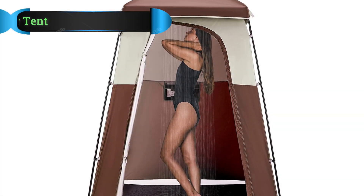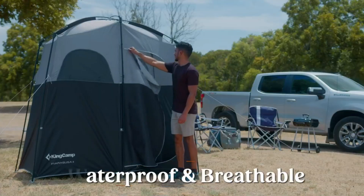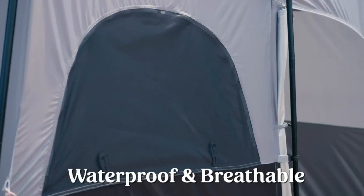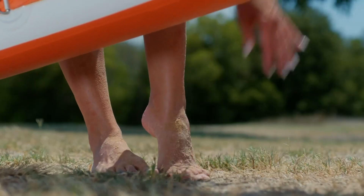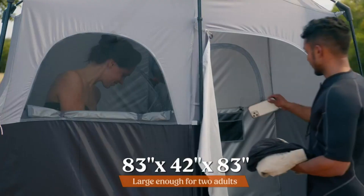Number 2: King Camp Shower Tent. King Camp has made a name for itself over the years by always providing quality designs for its various camping equipment. This is one of the top quality shower tent models. It is designed for a single person. It has a lightweight design, only weighing approximately 13 pounds, which makes it ideal for taking on a long hiking and camping trip.